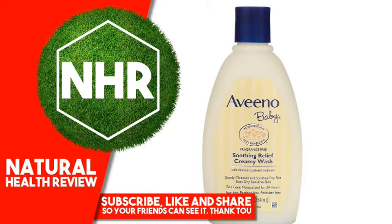Soothing Relief Creamy Wash is specially formulated with natural colloidal oatmeal and rich emollients blended into a creamy wash that gently cleanses to soothe and is clinically shown to help relieve dry skin, when used in a daily routine with Aveeno Baby Soothing Relief Moisture Cream. This Dye Free wash leaves skin feeling moisturized for 24 hours, so baby skin looks and feels healthier. Fragrance Free and Hypoallergenic, it's even gentle enough for sensitive baby skin.